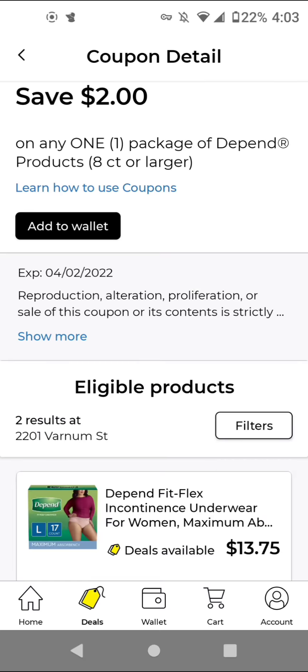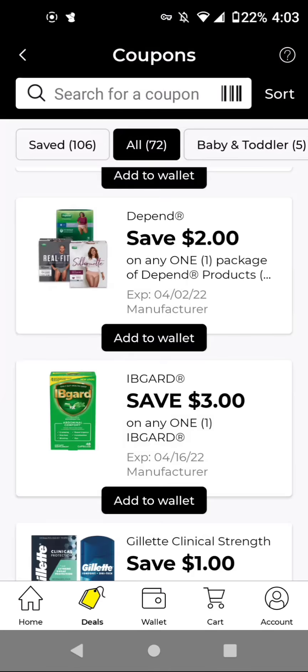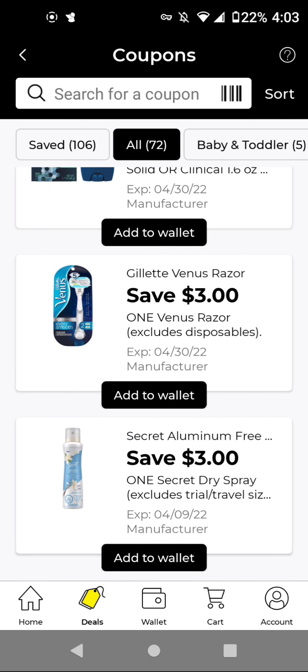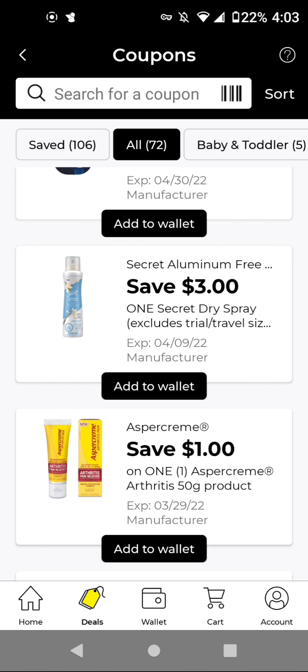The Depend is $13.75 and we have a $2.00 off digital. For the Gillette Comfort Dry Tech deodorant, these are $4.50. With this $1.00 off digital, it'll be $3.50. The Venus is $10.00 and we have a $3.00 off digital. The Secret Spray is $6.50. With this $3.00 off digital, it'll be $3.50.